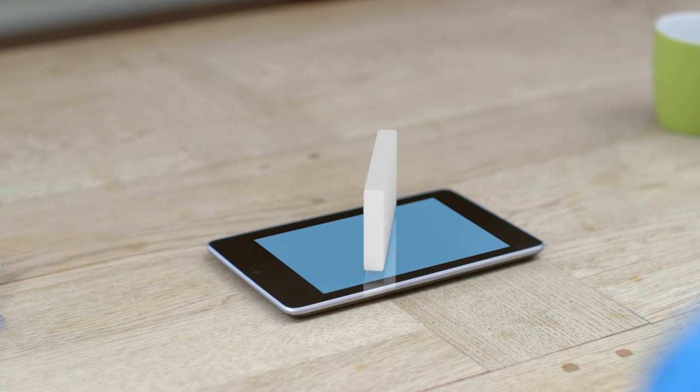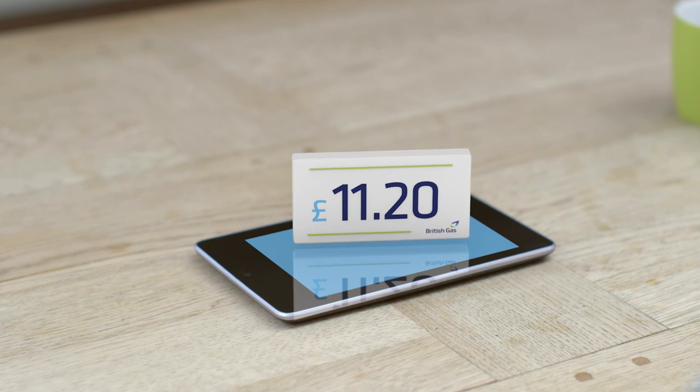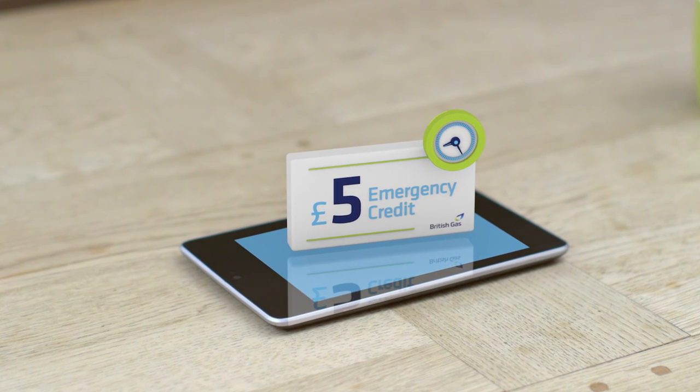Whichever method you choose, you'll be able to see your new balance on your smart energy monitor. To make sure you don't get caught out, we'll lend you £5 emergency credit, and if you run out after 6pm or at the weekend, your energy supply won't be disconnected.